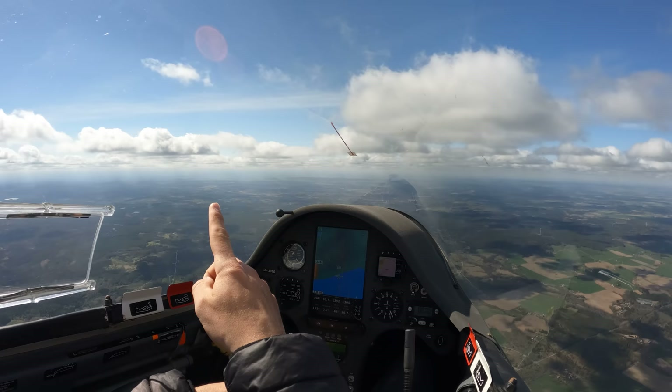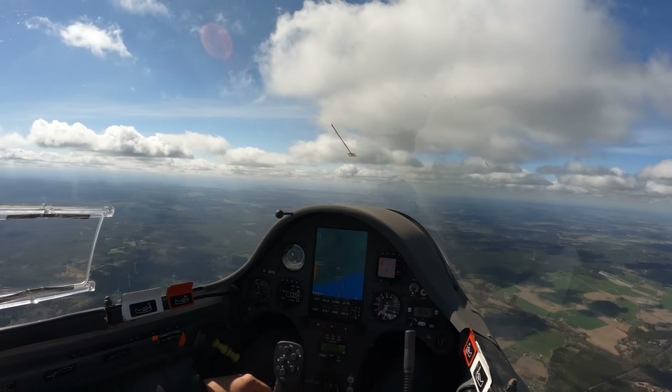The task is to get back home — 100 km to Borås — with about 25 to 30 km per hour headwind, and the conditions are getting worse there.